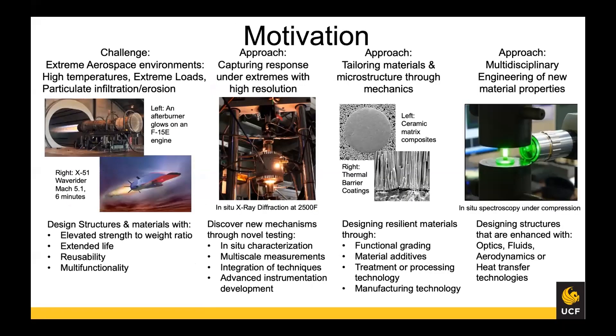A little bit of motivation for my research: aerospace structures and materials experience very difficult and extreme environments — ranging from bending of a wing structure leading to 20 feet of deflection at the wingtip, to sustained temperatures over a thousand degrees Celsius on a turbine blade, to aerothermal heating when flying at six times the speed of sound.